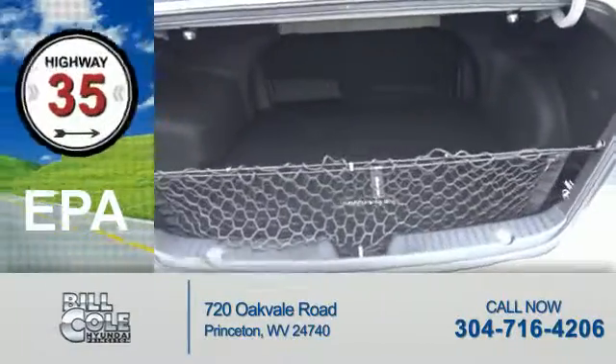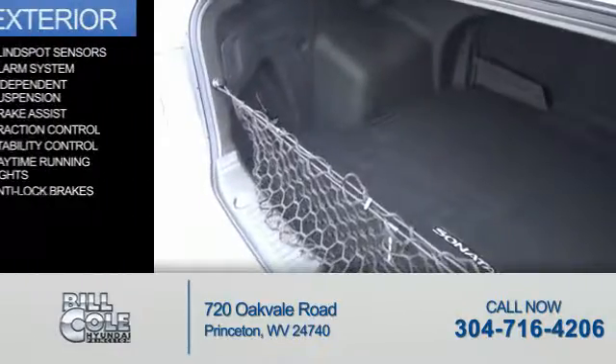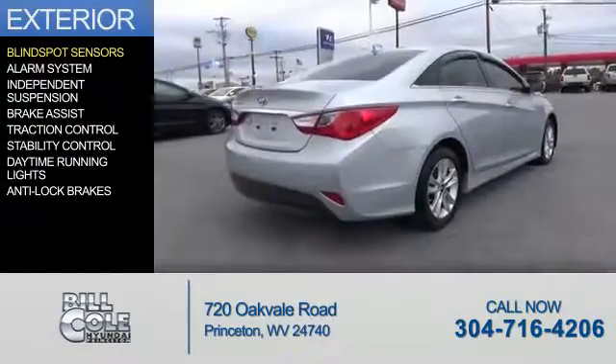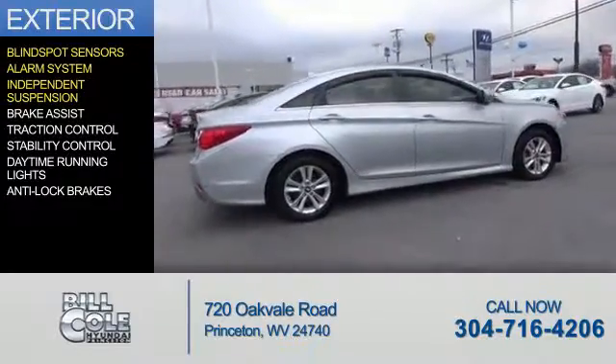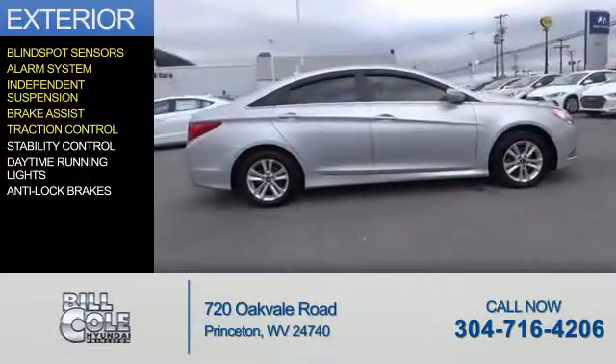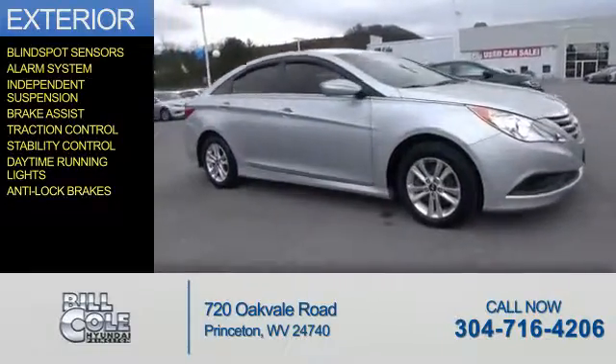Great fuel efficiency saves you money by requiring fewer trips to the gas station. The features include blind spot sensors, an alarm system, independent suspension, brake assist, traction control, stability control, daytime running lights, and anti-lock brakes.